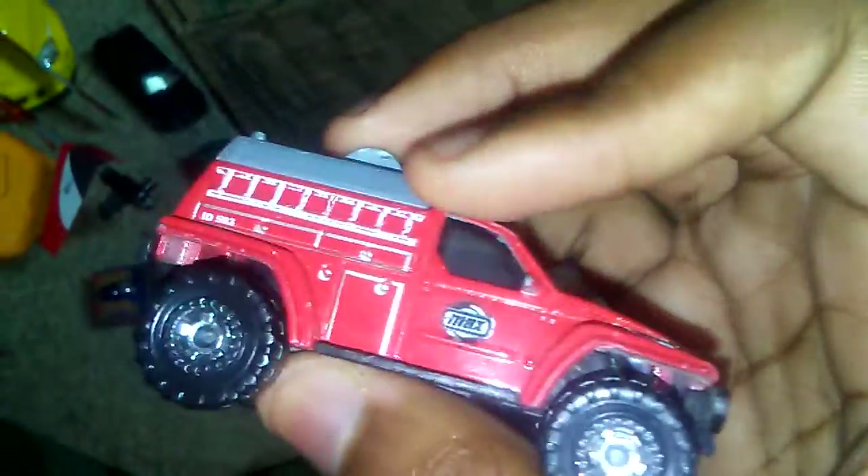This is a 4x4 firetruck from Matchbox. One of the wheels is kind of jammed — yeah, this one won't roll. You can tell by the sound that one of the wheels is jammed. Both of them are jammed, actually. Oh well.